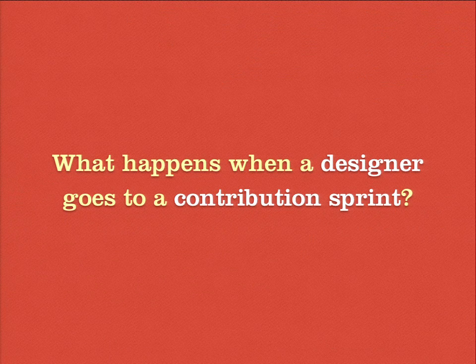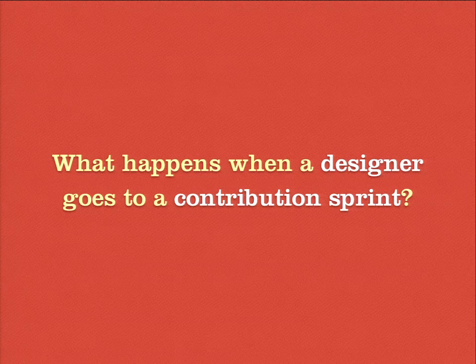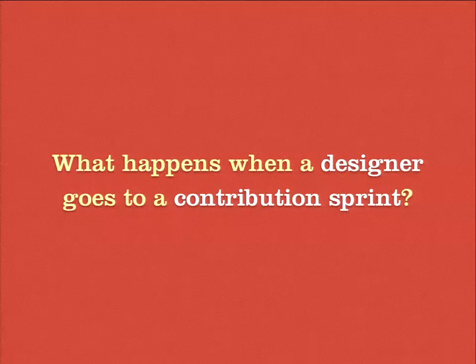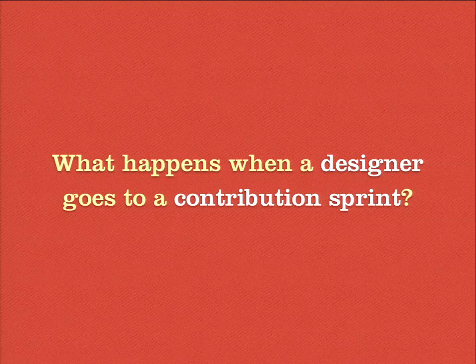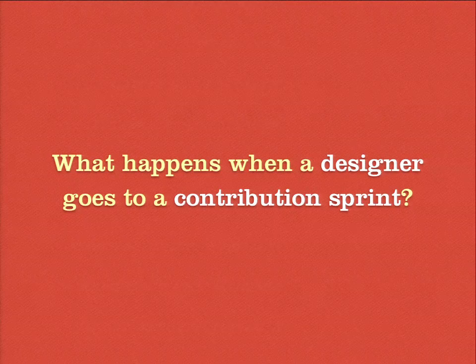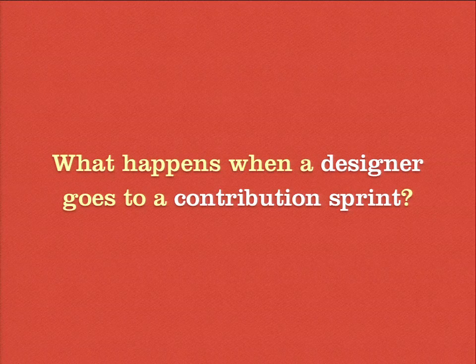What I'd like to start with is: what happens when a designer goes into a contribution sprint? How many in this room actually consider yourselves designers — whether visual, UX, or what have you? How many of you have actually gone to contribution sprints and done work? I'd love to hear your story a little bit.